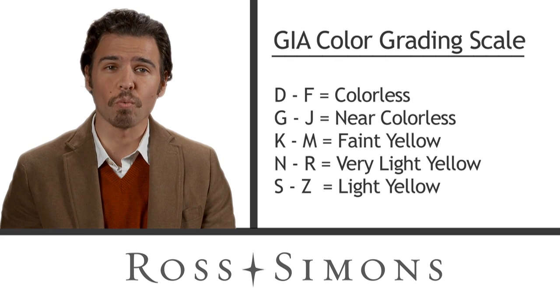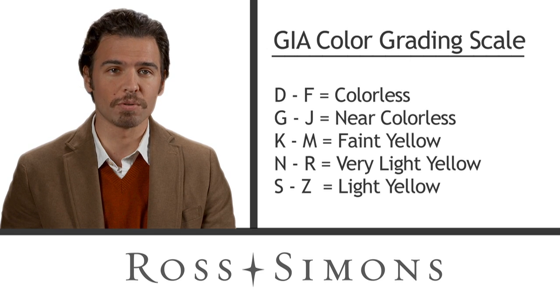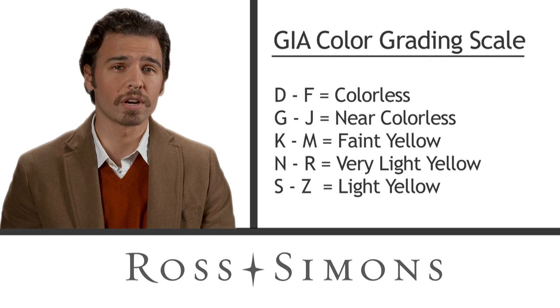D diamonds are the whitest and the rarest. This means that with all other factors being equal, a D color diamond is more valuable than diamonds of a lower color grade.